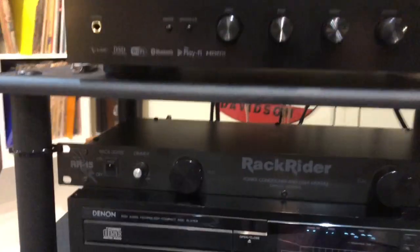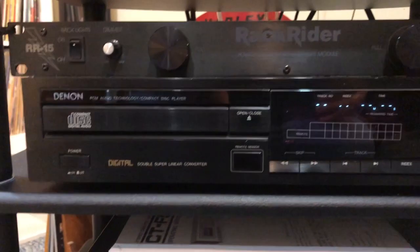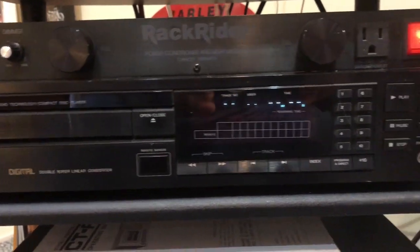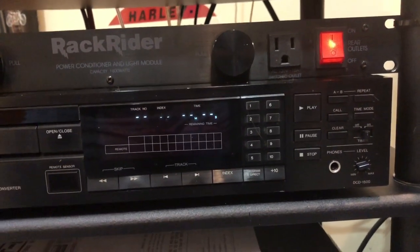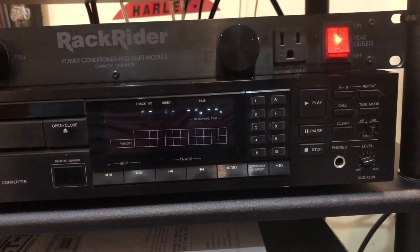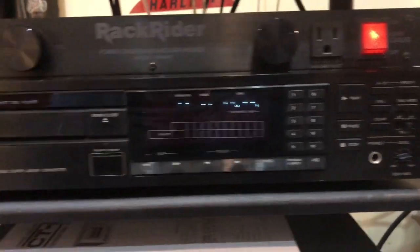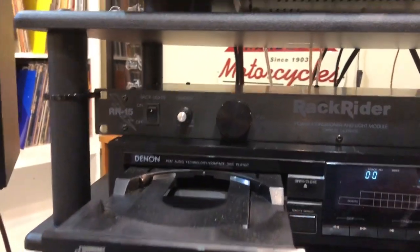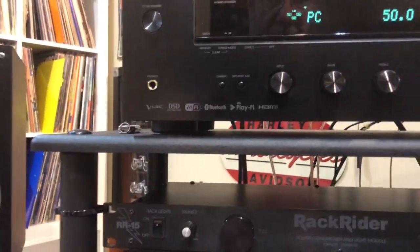I also bought a new CD player. It's an older Denon, and it really sounds good. I think it's from '87 or '88. It's just a single disc, but it sounds real good.